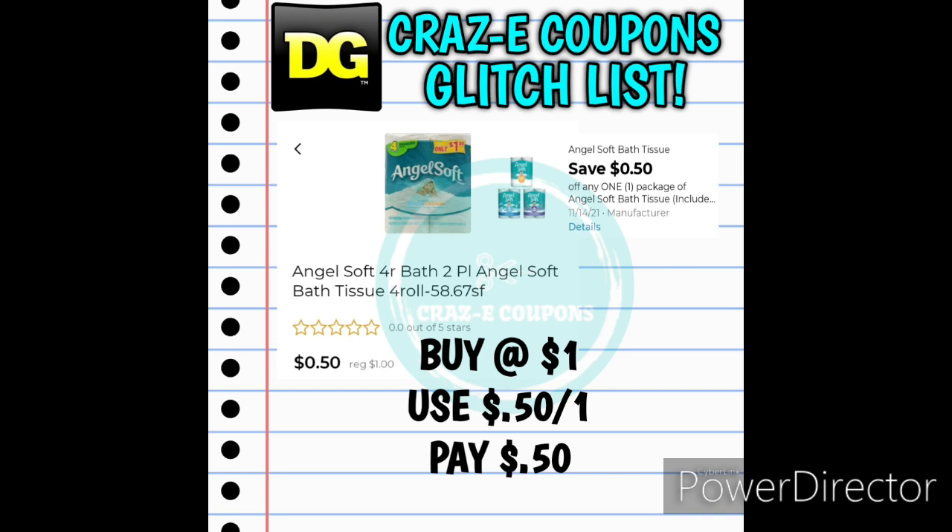We received a $0.50 off one for the Angel Soft Bath Tissue. This coupon is glitching and working on the Angel Soft 4-count found in the dollar aisle. Pick up one for $1, use the $0.50 off one digital coupon, and you'll pay just $0.50.